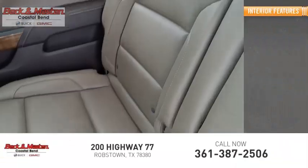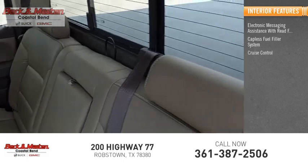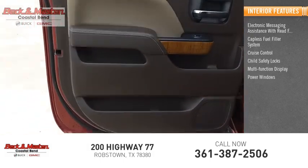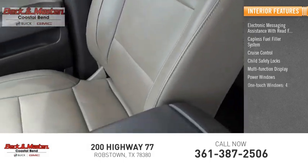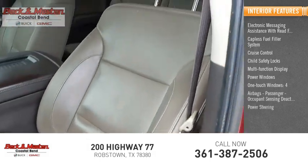Inside you'll find electronic messaging assistance with read function, capless fuel filler system, cruise control, child safety locks, multifunction display, power windows, one touch windows, four airbags, passenger occupant sensing deactivation, and power steering.